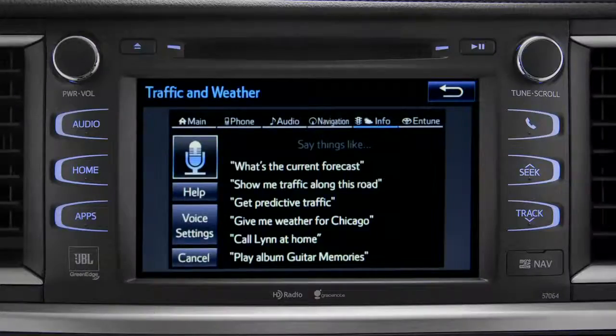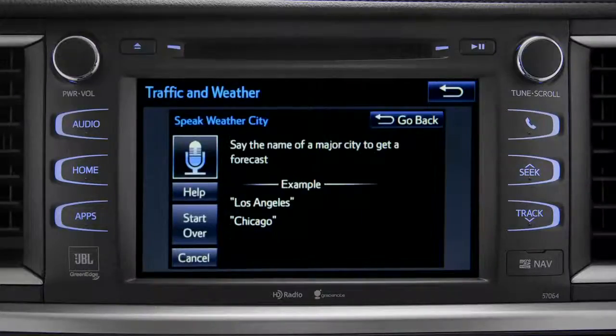You can get traffic and weather updates by using your voice. You can stop at any time by pressing the back button in the upper right corner.